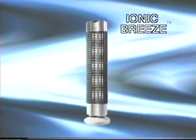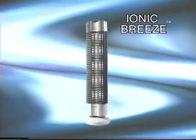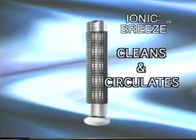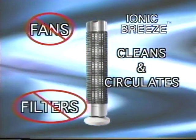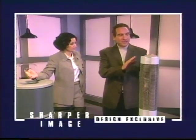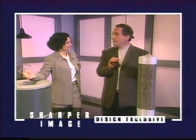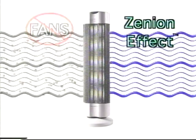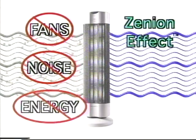I'm extremely excited to introduce the Ionic Breeze — the ultimate innovation in air purification. From the scientists at the Sharper Image, the Ionic Breeze is the only air purification system that cleans, moves, and circulates air without a fan, without filters, and is absolutely silent. This is a new technology called Zineon technology — a patented process that moves air with no moving parts, no fan, no noise, and virtually no energy consumption.